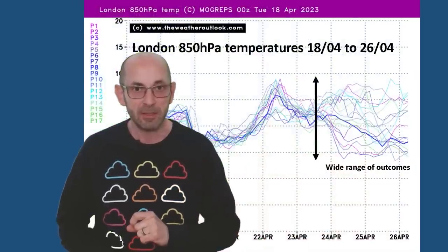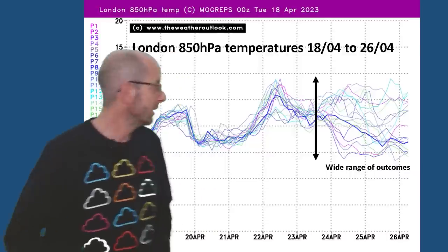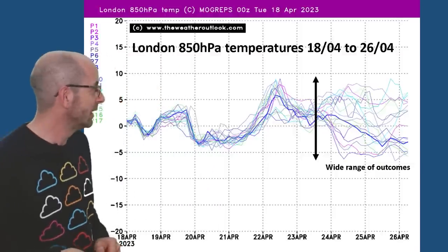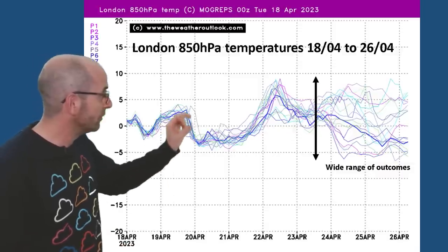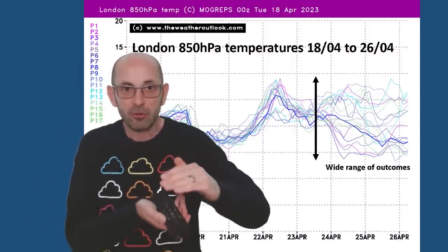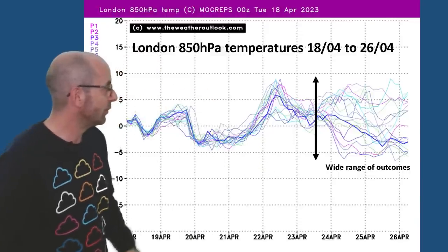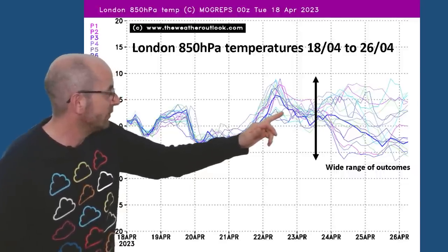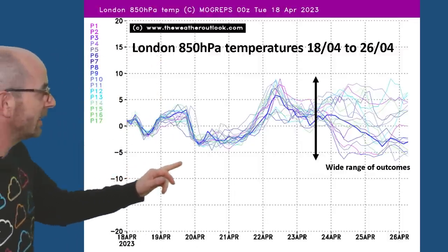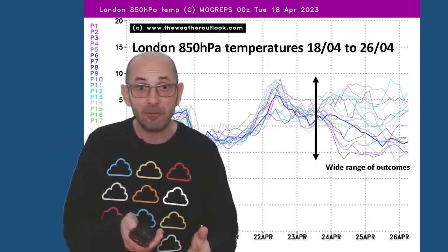That's why it's worth taking a look at the ensemble data using the Met Office Ensemble, MOGREPS-G. The chart here is for London, showing forecast air temperatures at about 1,500 metres above sea level. When all of the lines are close together, like through the first few days, that suggests good agreement. But as they start to diverge, confidence falls. That's the case from around the 23rd of April — a big spread develops. Some runs bring in cold air at minus five Celsius or even lower, but there are a number which stay a lot milder at plus five Celsius.